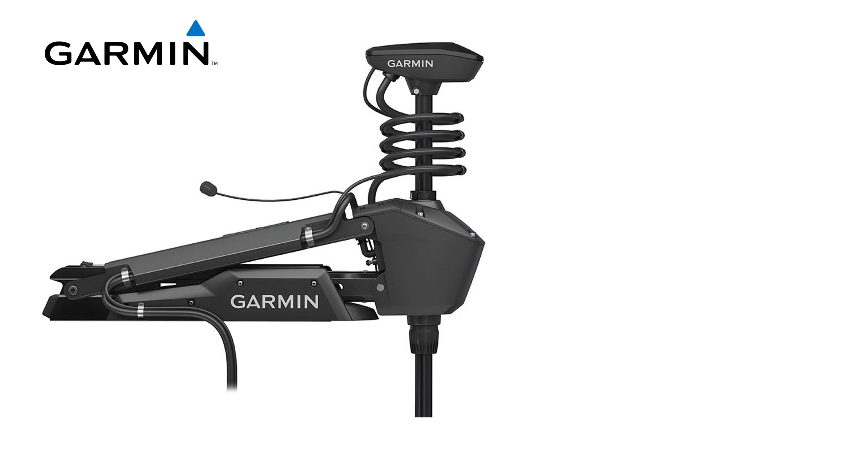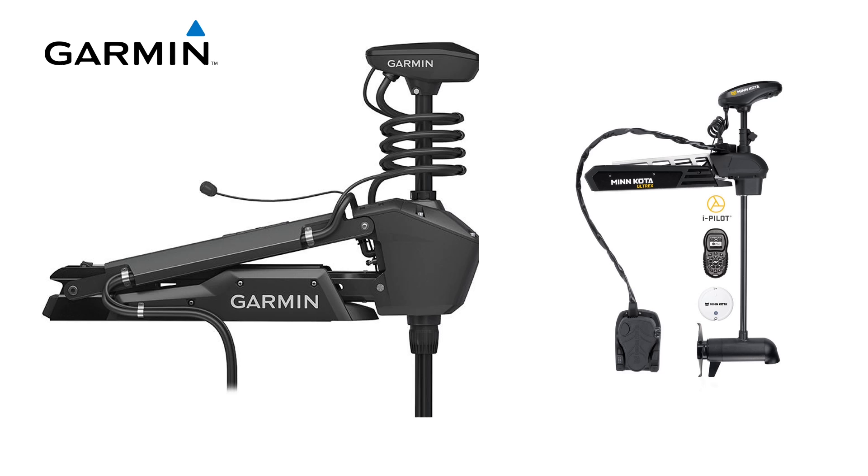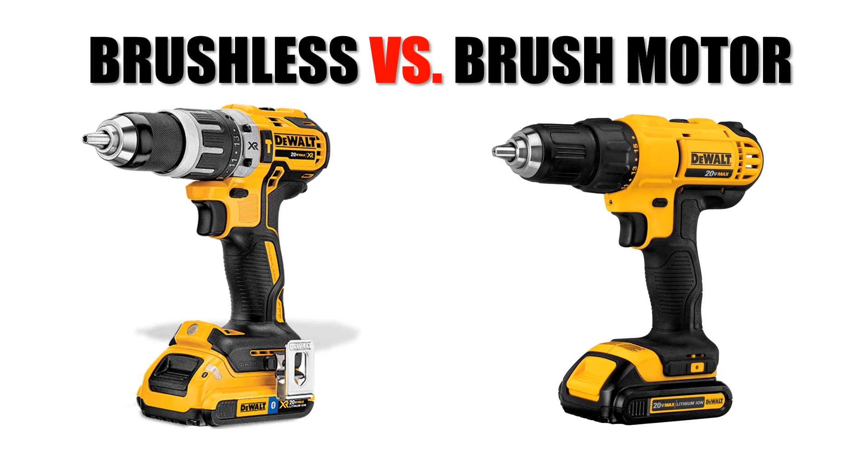Garmin's first trolling motor, the Force, was released at ICAST this year as well, and they have gone right after the Altrex in a big way. The Force can do everything the Altrex can, but it does it a lot better. The motor is a brushless design — it's stronger, it's quieter, it's more efficient, and you get next to no interference on your sonar display. Like a brushless drill, very little resistance means all the power is transferred to the work. Less resistance means more efficiency in open water and less drag when going through thick weeds.